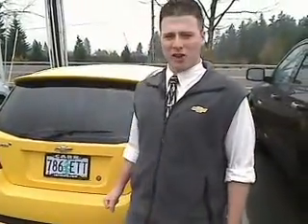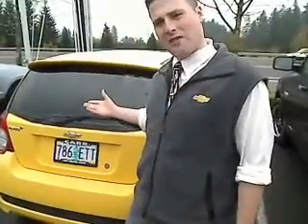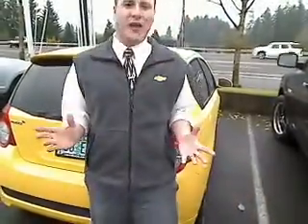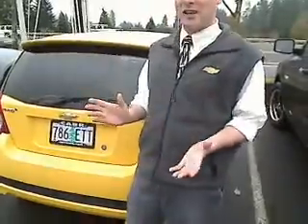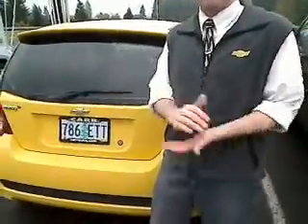Howdy folks, this is Adam Malati with Car Chevrolet again. Let me tell you about our beautiful 2009 Chevy Aveo. It has only 32,000 miles and it is the automatic with the full power group — power windows, locks, air conditioning, and CD player.